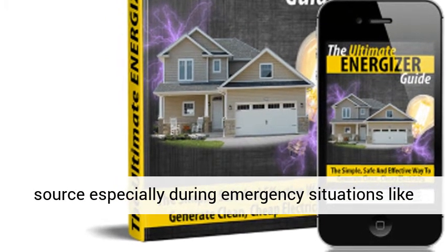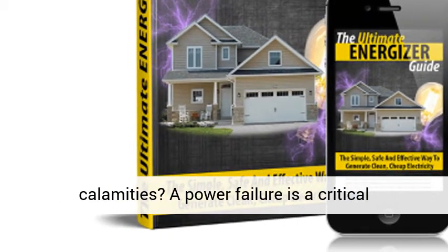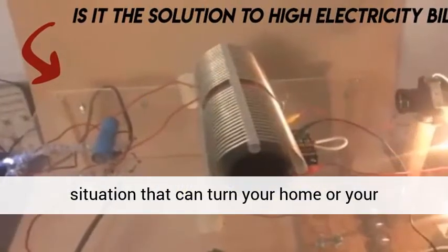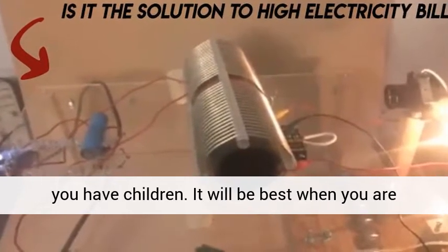Wouldn't it be convenient if you own a power source, especially during emergency situations like power outages which can possibly happen during calamities? A power failure is a critical situation that can turn your home or environment into an unsafe place, especially when you have children.